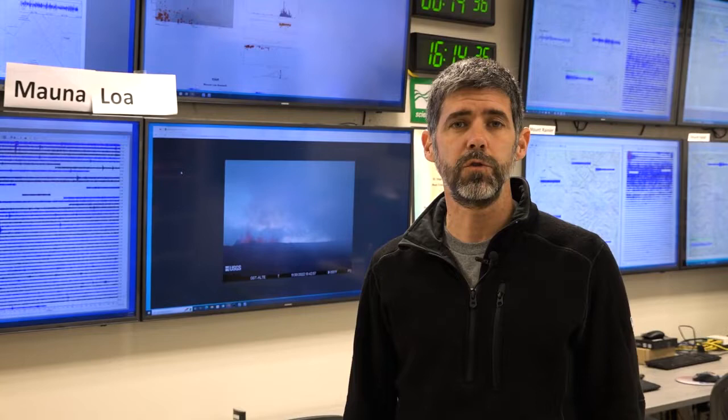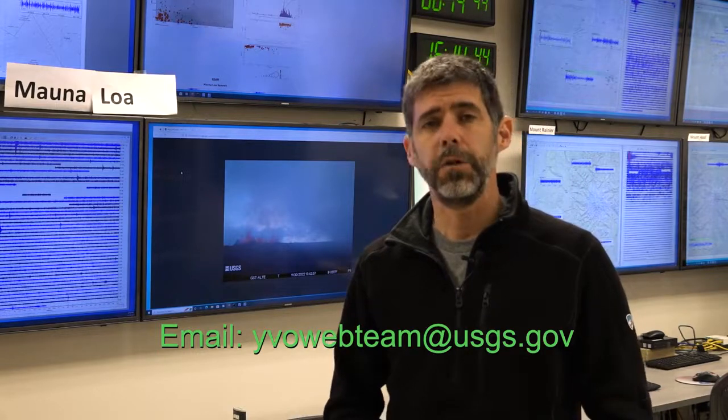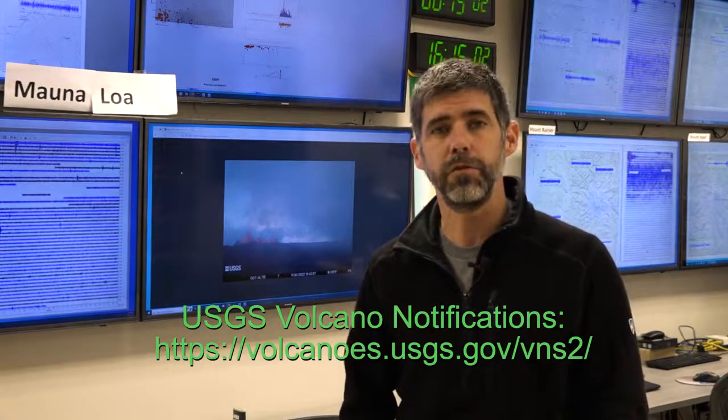That does it for the Yellowstone Volcano Observatory's monthly update for December 1st, 2022. If you'd like more information, feel free to email us at yvowebteam@usgs.gov. You can also find us on social media at USGSVolcanoes for information on Yellowstone and the activity at Mauna Loa, and you can subscribe to volcano alerts through the Volcano Notification Service. Thanks, everybody. Stay safe, stay healthy. We'll see you next month.